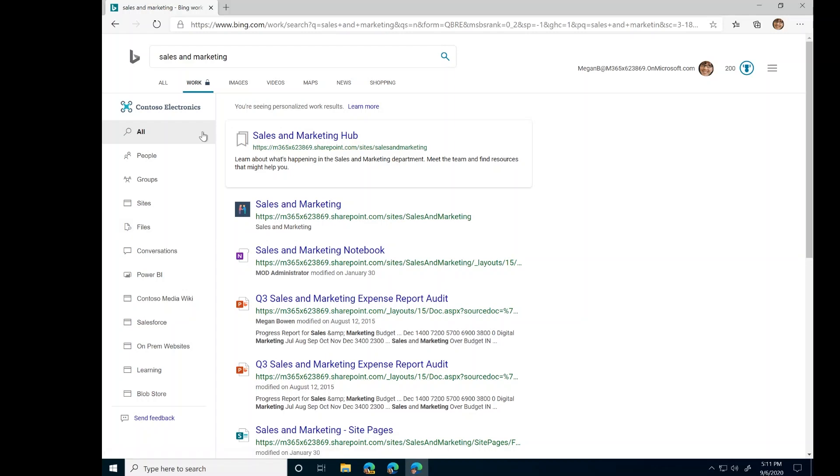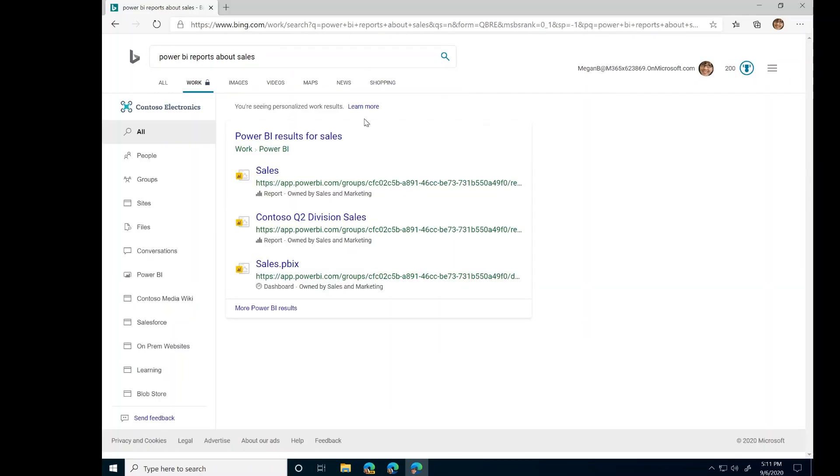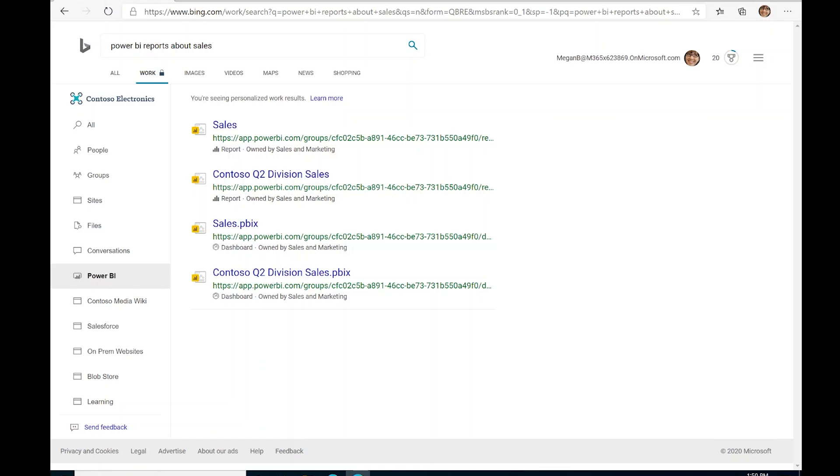First-party data connections are a huge priority for us. I'm happy to share that across Microsoft Search in Bing, Office, and SharePoint, you can now find all your Power BI reports and dashboards with just a simple query. For example, searching for 'sales' shows all the reports and dashboards relevant to me, right here in Bing. Clicking the link takes me to a dedicated Power BI tab with even more relevant reports. We will continue to bring more first-party data connections like Dynamics 365 and Azure Cognitive Search so you can find all your Microsoft data in one place.